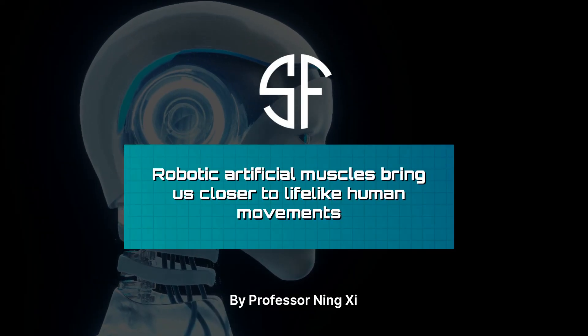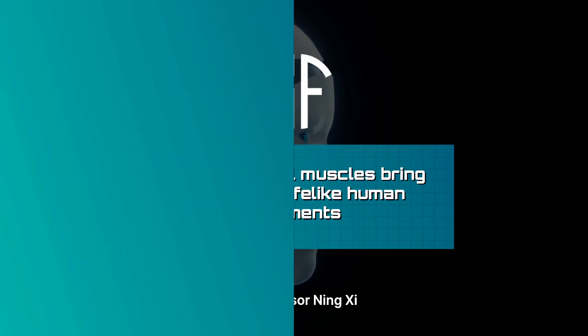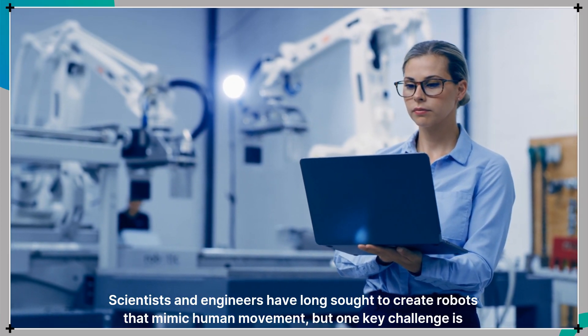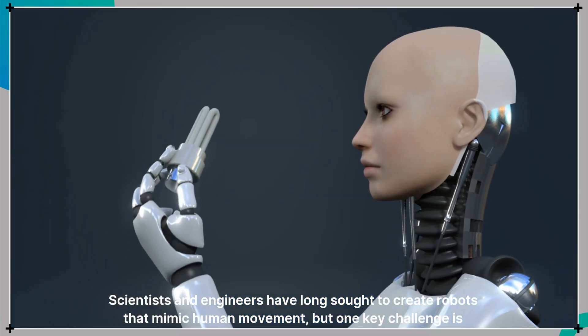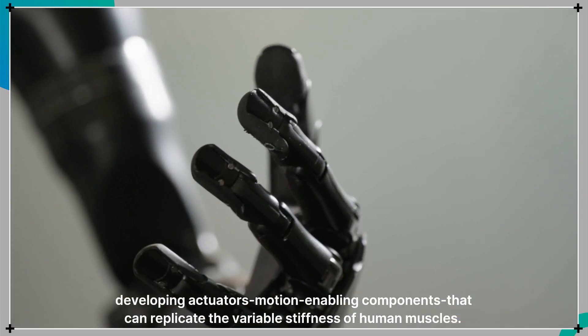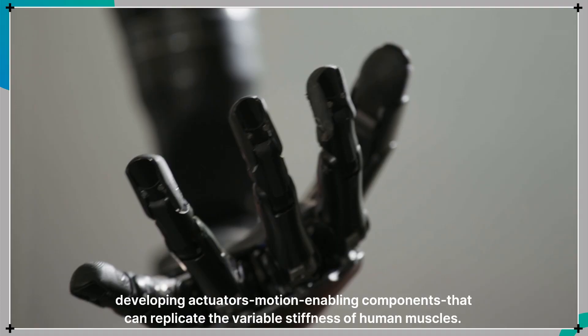Robotic artificial muscles bring us closer to lifelike human movements. Scientists and engineers have long sought to create robots that mimic human movement, but one key challenge is developing actuators — motion-enabling components that can replicate the variable stiffness of human muscles.